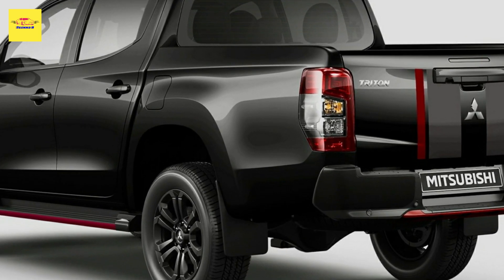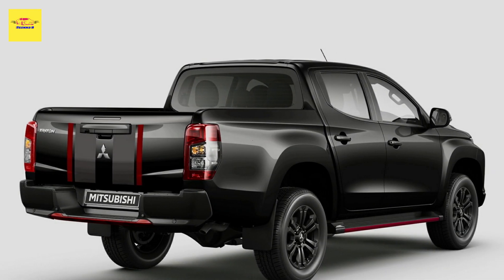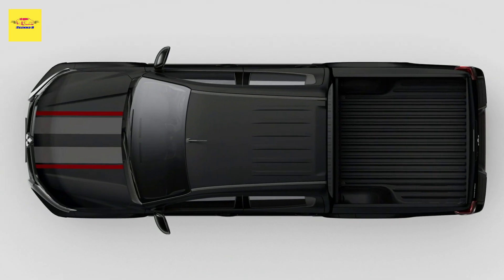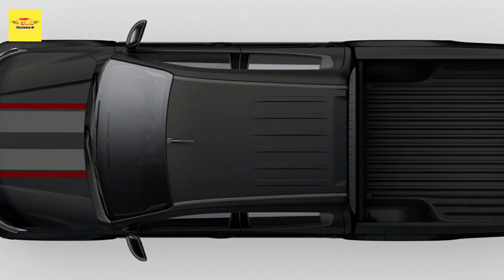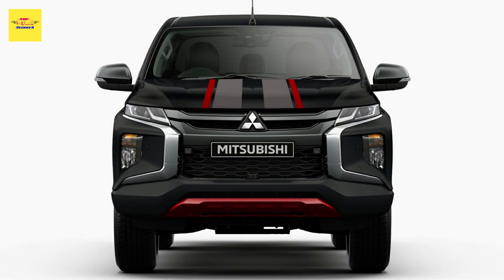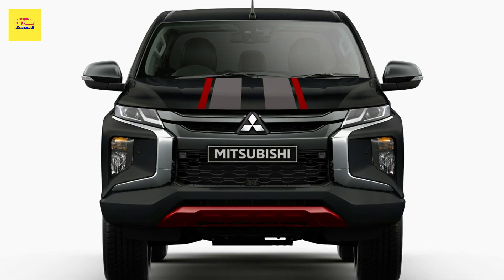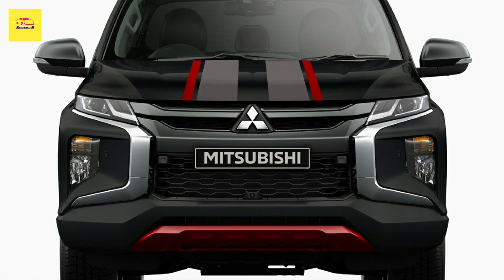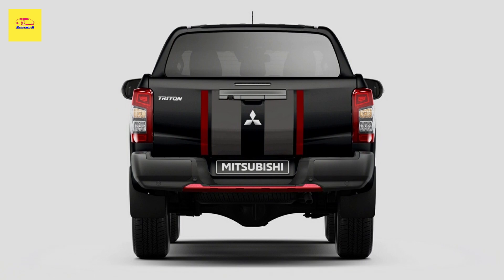Starting with the limited edition, it is based on the GLS Deluxe trim with dual cab body steel, but features a number of styling touches distinguishing it from the rest of the lineup. The grille, mirror caps, alloy wheels, and rear bumper got a dark theme contrasting with the chrome Dynamic Shield. The front skid plate is finished in red, with matching red accents on the side steps and rear bumper. Finally, decals with red and gray stripes have been added on the bonnet and the tailgate, adding a little bit of sportiness into the mix.